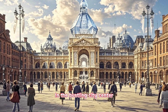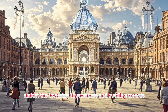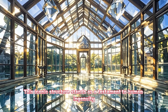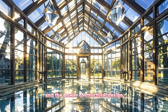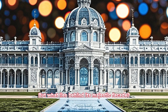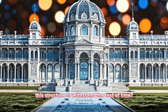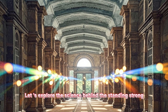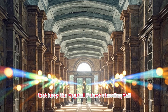In the bustling city center, amidst the towering skyscrapers and bustling crowds, there stands an architectural marvel, the Crystal Palace. This iconic structure stands as a testament to human ingenuity and the power of structural design. But what lies behind its majestic facade? What are the hidden secrets that allow this structure to withstand the test of time? Let us explore the science behind standing strong and discover the incredible forces that keep the Crystal Palace standing tall.